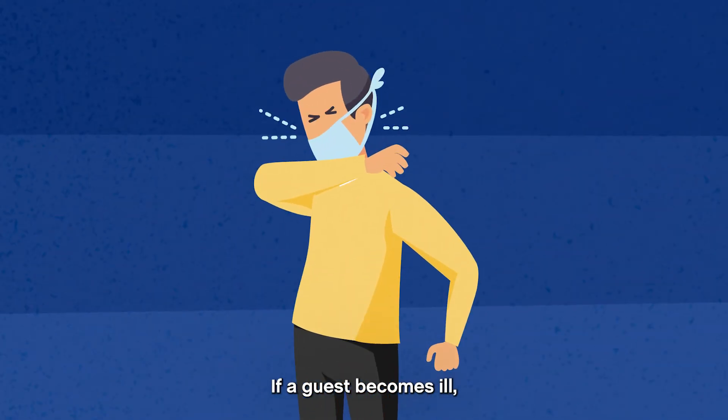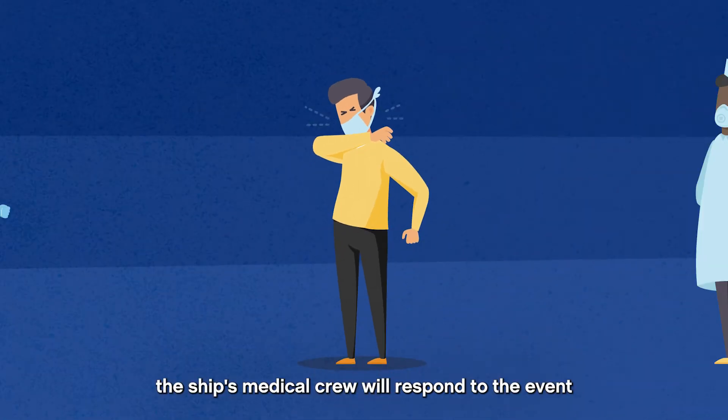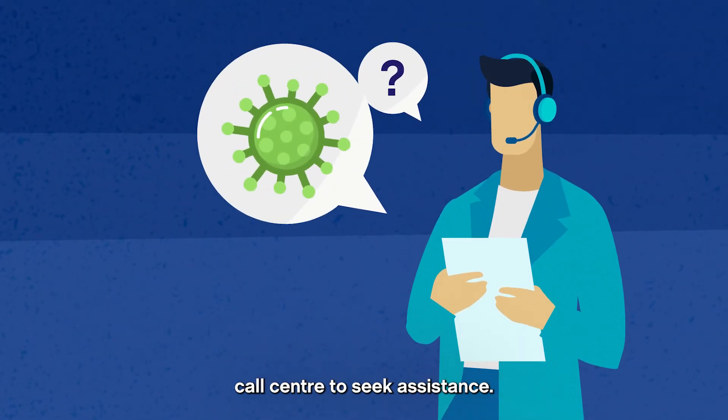If a guest becomes ill, a sequence of services can be rolled out to protect other guests and the ship's crew. In the first instance, the ship's medical crew will respond to the event and, if needed, can notify the Aspen Medical Global Call Centre to seek assistance.